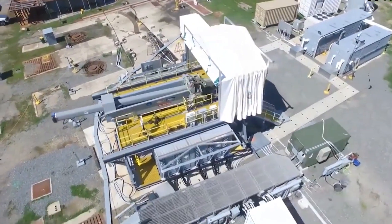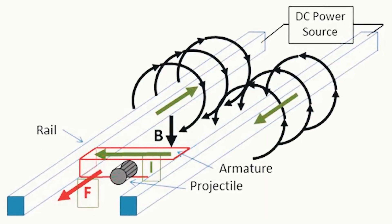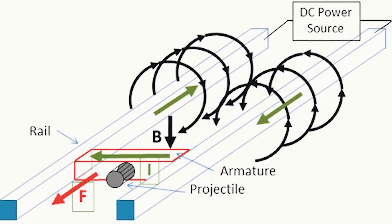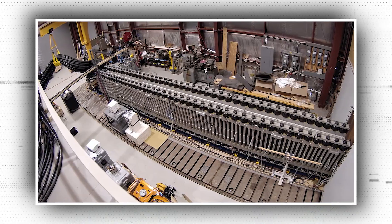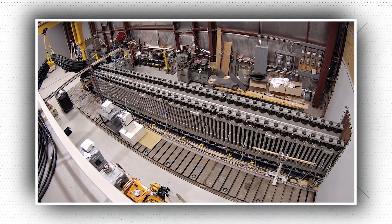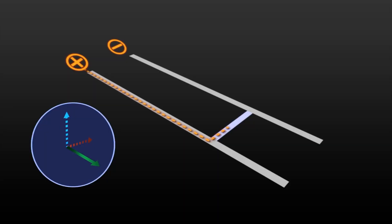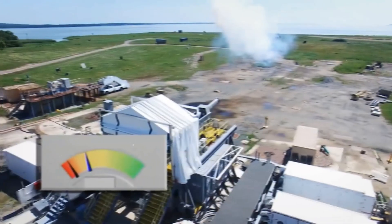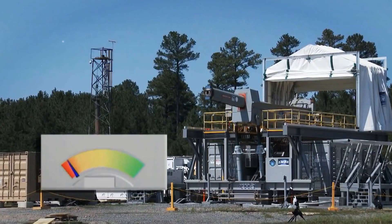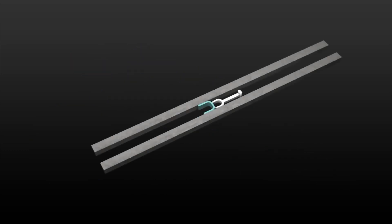How do railguns work? Essentially, a railgun consists of two parallel metal rails and a conductive projectile, such as a metal rod or bullet. When a powerful electrical current is applied to the rails, a magnetic field is created that propels the projectile forward along the rails and out of the gun. The key to the railgun's power is the strength of the magnetic field generated. By using a high-voltage power source and carefully designed rail geometry, the railgun can generate an incredibly strong magnetic field that can accelerate the projectile to hypersonic speeds in a matter of milliseconds.